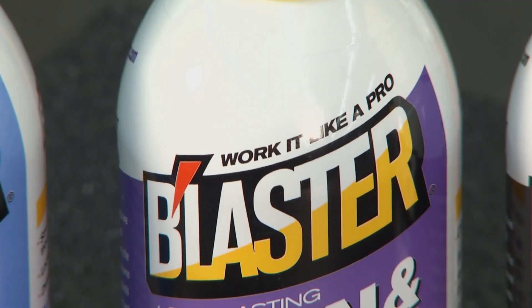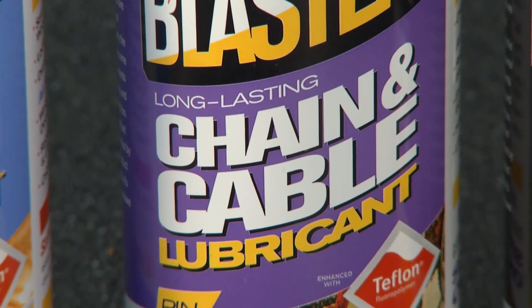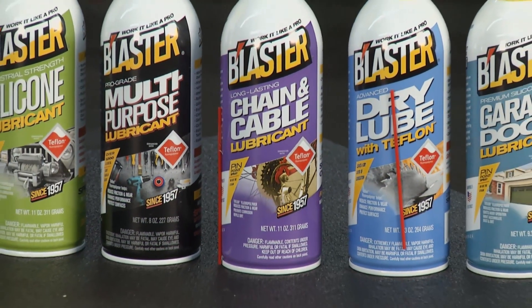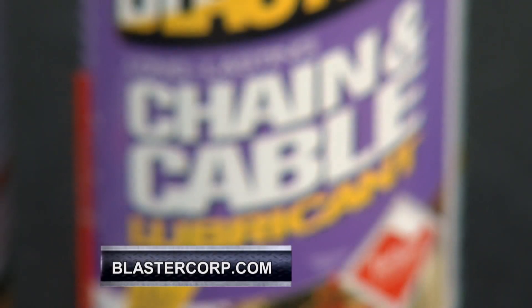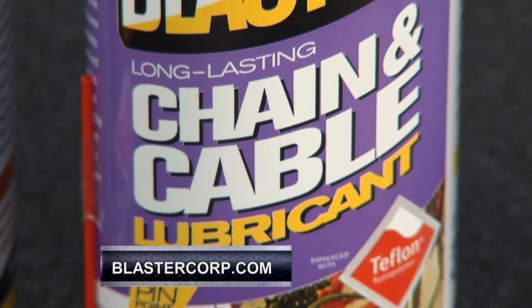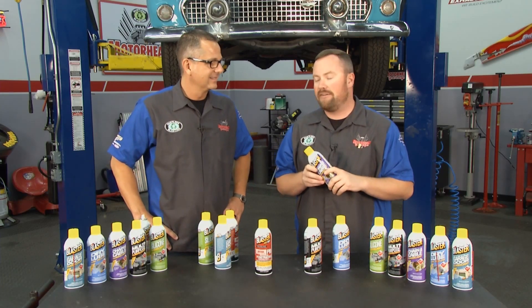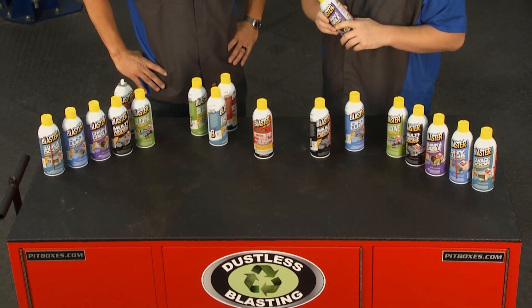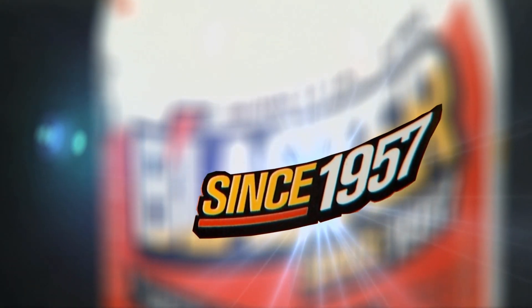The chain and cable lube is great for chainsaws, saw blades — and a favorite for go-karts running in dirt, sand, and different weather conditions. Also works for bicycles. It inhibits rust and ensures a long-lasting lifetime for your chain, shedding contaminants and dirt. Since 1957 — Eisenhower was in office when they invented this product — and they continue to make it better today.